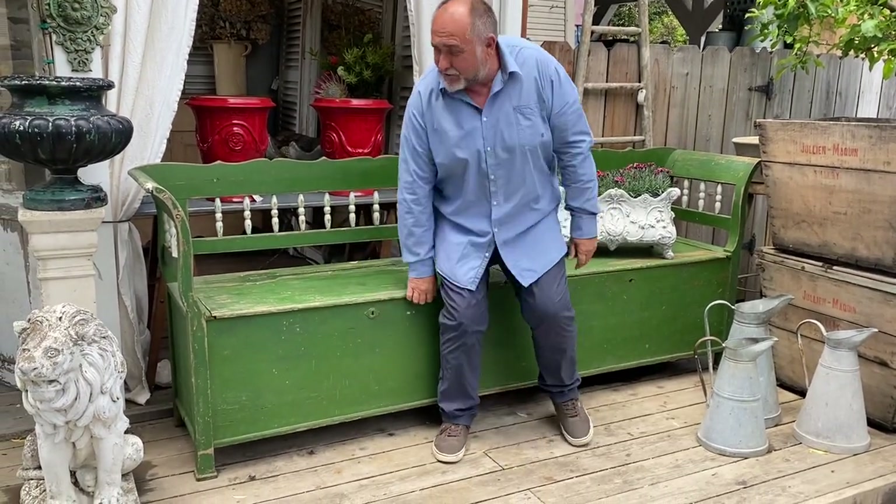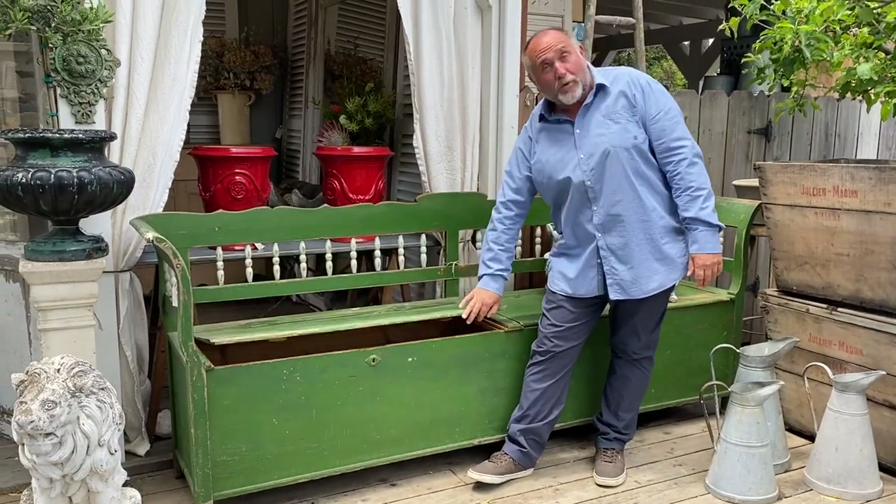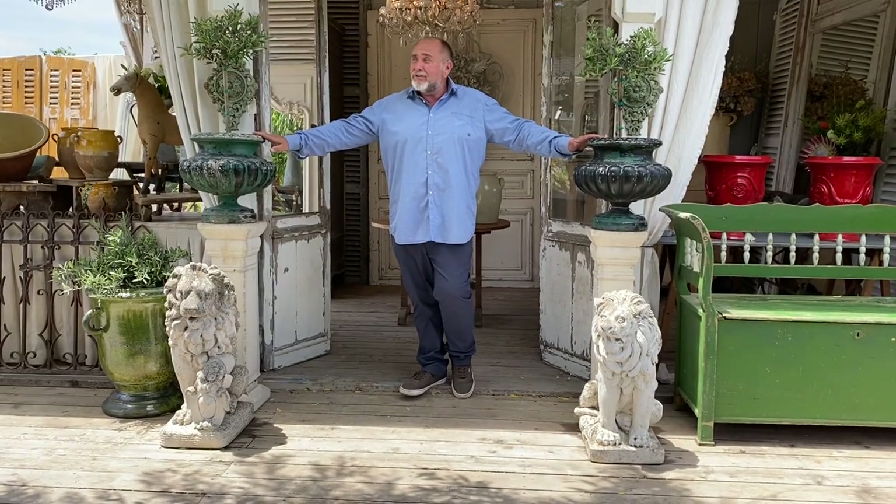Over here a beautiful jardiniere in cast iron, great with boxwood or some plants. I'm sitting here on this large wooden bench that has two compartments to store blankets in on your porch. Moving over here, a pair of regal looking lions that will make a great statement at the entrance of your home.